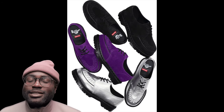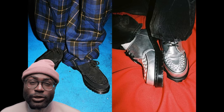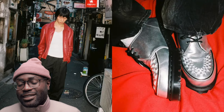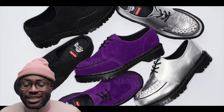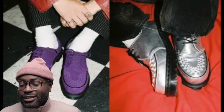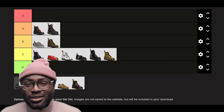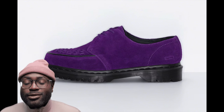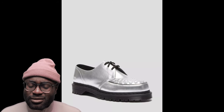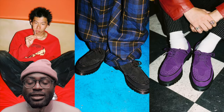Supreme. Doc Martens did it again with another Supreme collaboration. Honestly, I don't think the Doc Martens and Supreme collaborations are really working. They look okay, but they're not like, "ooh, I need these." They're okay and they look comfortable. They come in silver — very shiny-looking silver — purple, and black. I'd definitely get the black ones, but not the purple or silver. I'll probably give it a B. I can see myself rocking the black ones, and these are a little bit better than the previous Supreme collaboration.